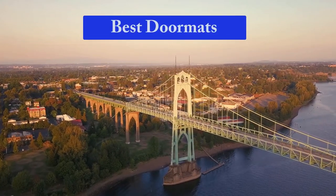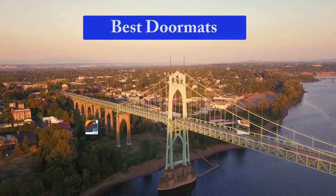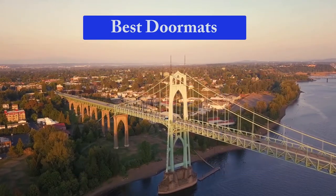Hello guys, welcome back to Smart Review Lab. Today I am going to talk in this video about the best doormats that you should buy. Let's get started.